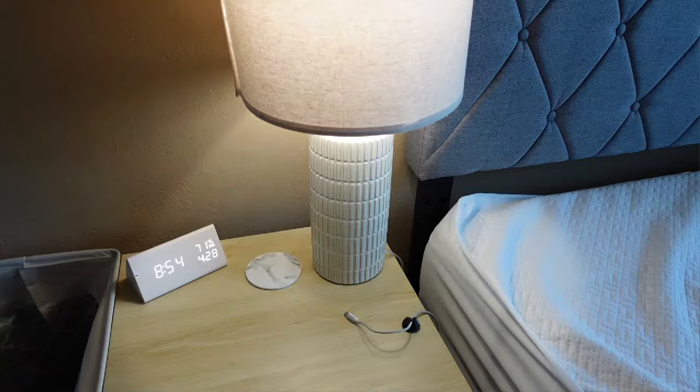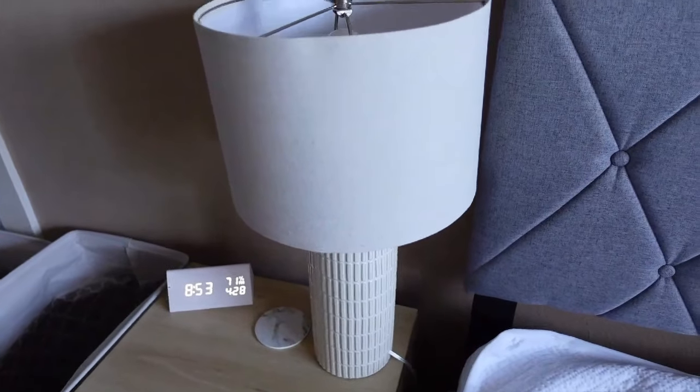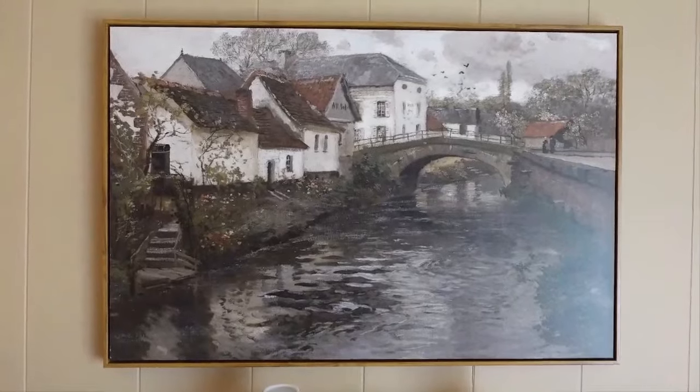My new bedside lamps — I love these. They have a really simple white design and look very classic with a simple lamp shade. I think a lamp can really elevate a home but it's really hard to find good ones. I'm really picky about them but I really love these. I had IKEA ones for years, so these really make a big difference.